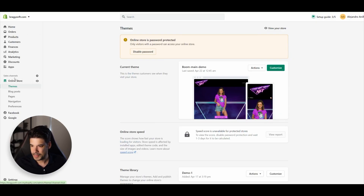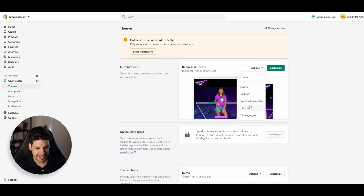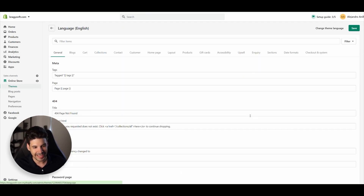Log in to the back end of your website, go to your sales channel, online store, click on themes, then click on actions, and then click on edit languages.